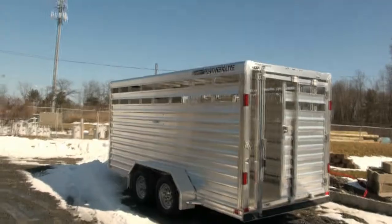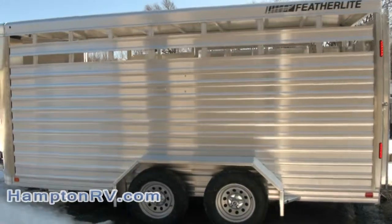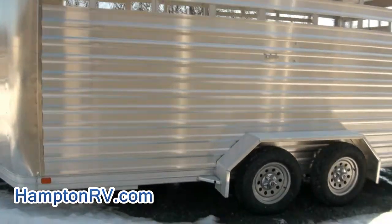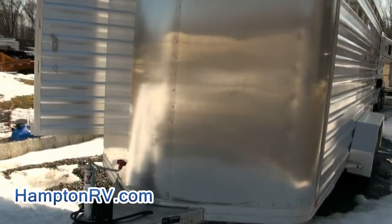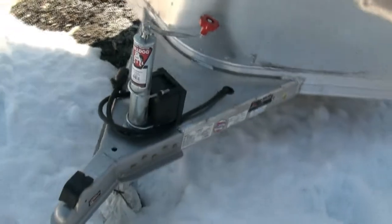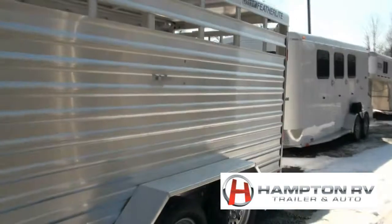Welcome to Hampton RV and Trailer once again. 2013 Featherlite nice horse stock trailer — this one is model number 8107-6716 with the tandem axles, all aluminum stock trailer, aluminum extruded floor, LED lights, rear slider gate with full swing, center slider gate with full swing, breakaway system. MSRP on this one is $12,765, sale price just under 10 grand — $9,995.